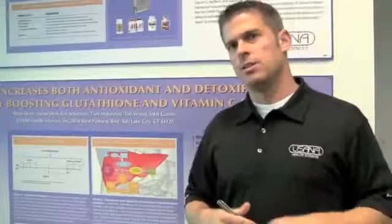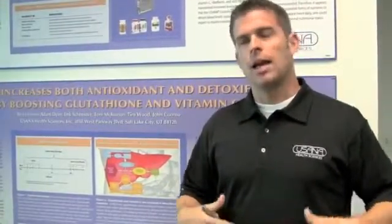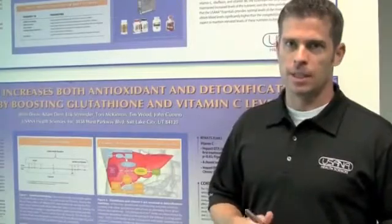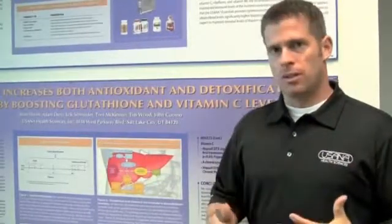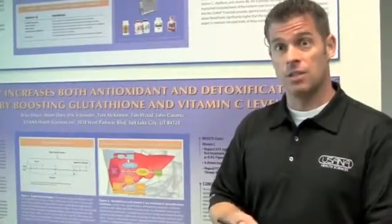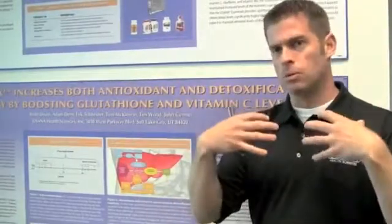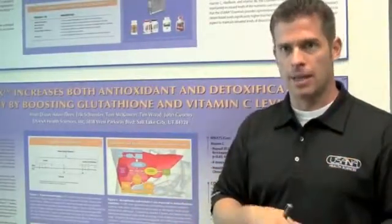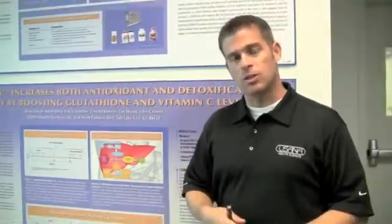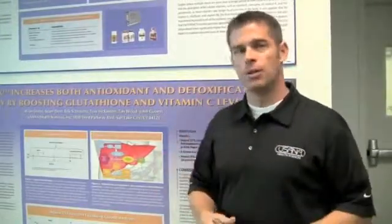One of the major strategies in the design of the Hepasil formula was to increase glutathione levels. Glutathione may be a compound you've never heard of before, but it is very important to our bodies. What's unique about glutathione is that it can act both as an antioxidant and it can be involved in detoxification pathways. We absorb almost no glutathione from our diet — our bodies have to make it themselves. So one of the strategies of Hepasil was to flip those switches to make glutathione.